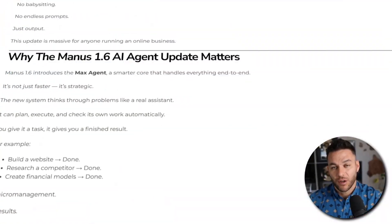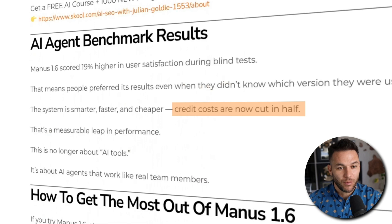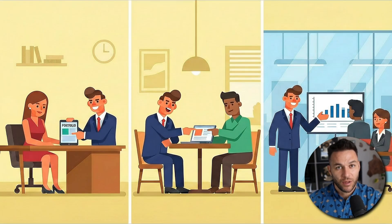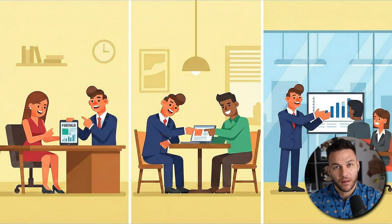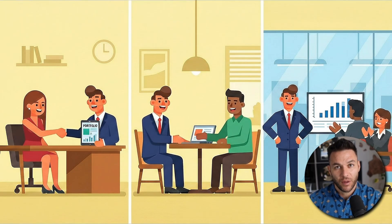Manus 1.6 is 50% cheaper than before, but tech companies don't cut prices in half and keep them there forever. They do it to build momentum, then prices stabilize. Right now you have a window where economics are extra favorable. Build services now while costs are low. Lock in clients at great margins. When costs go up later, you're already established and profitable.